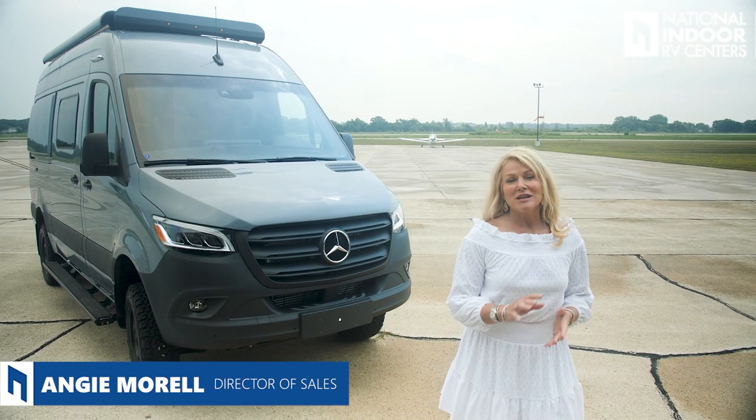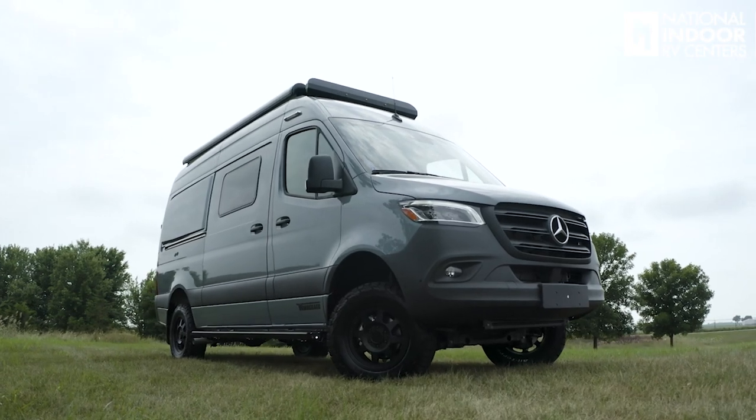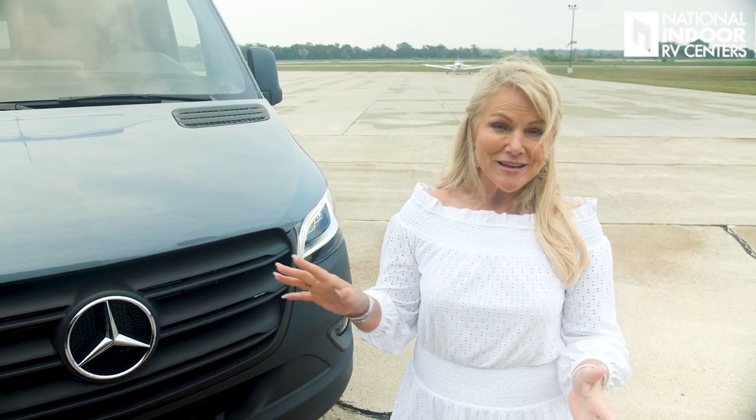Hi, I'm Angie with National Indoor RV Centers, and today I'm super excited to go over the 2022 Winnebago Revel. The Revel is the van that's going to take you off-road to places that you couldn't get in anything else — certainly not something that has a bed and a kitchen and a bathroom in it. You'll have some creature comforts of home, but you can be literally out in the national parks, wake up to breakfast right off the beach. So many options — it really opens up this whole beautiful country to you. Bear with us today, we're having a few weather issues. It's been raining and it's super windy, so hopefully we can get through this. That's why we're at the airport hangar — a little different backdrop, but that's what's great about the Revel: we can take it wherever we need to go.